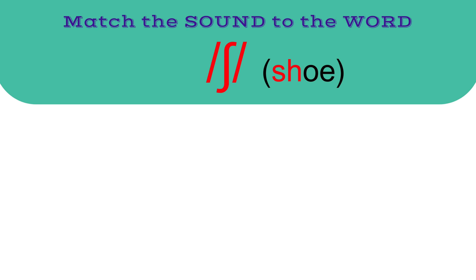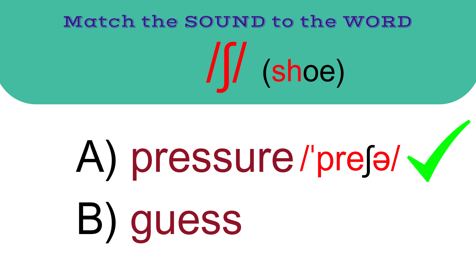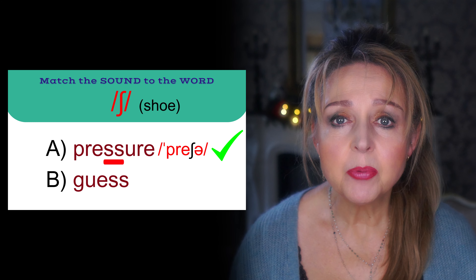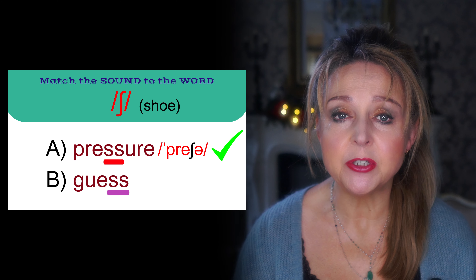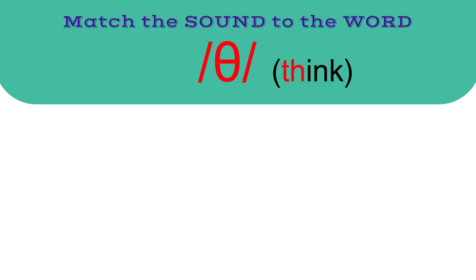The first sound is SH as in shoe. The correct answer is A: pressure. Here, two S's together in the middle of the word pronounce SH. Pressure. Whereas two S's at the end of a word produce S.